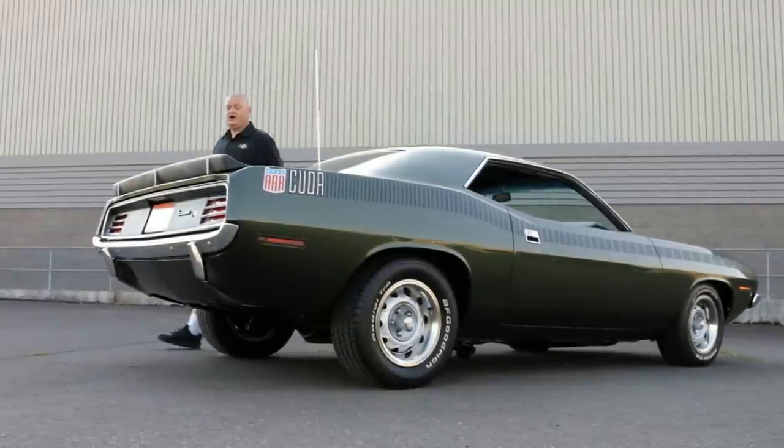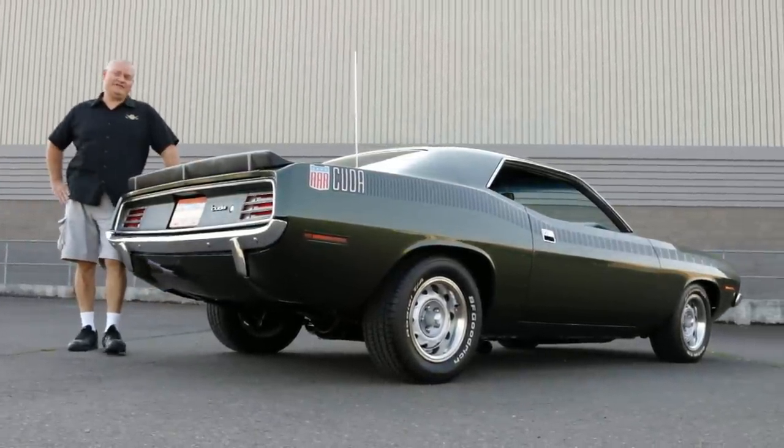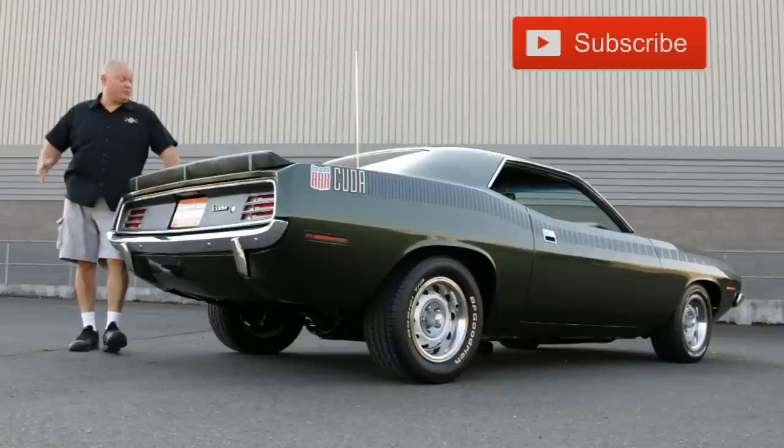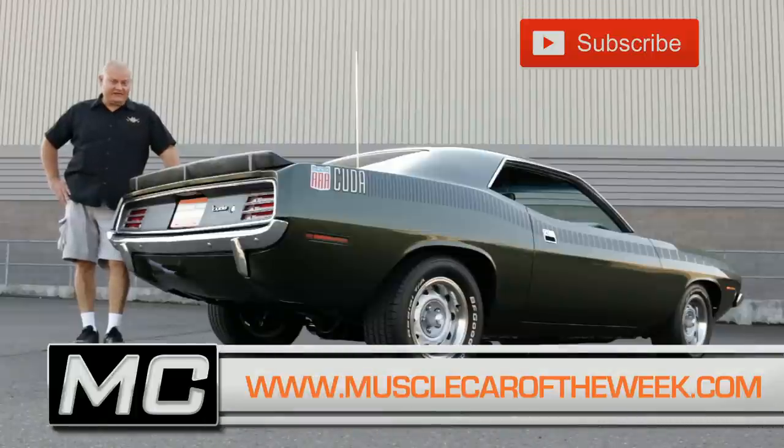We love the fact that this car comes from a time period when the race cars had to at least look like the street cars. I mean, today when you peel the stickers off a race car, you can't even tell what brand it is. We hope you enjoyed your time with us checking out this AAR Cuda. And if you like this stuff, go to our website at musclecaroftheweek.com because we have a lot more just like it from the Brothers Collection. See you next time.